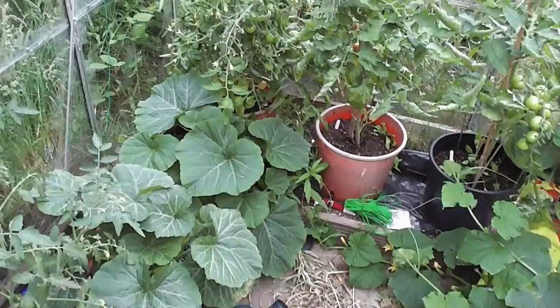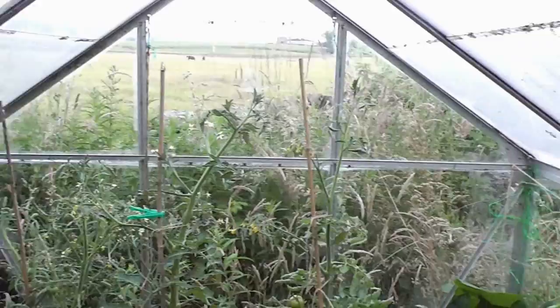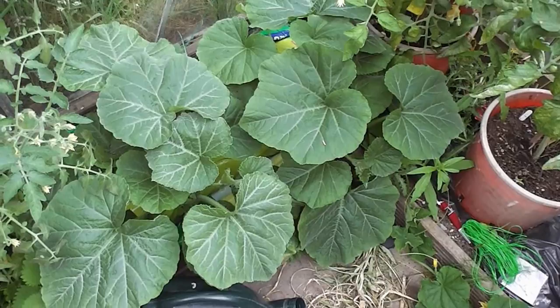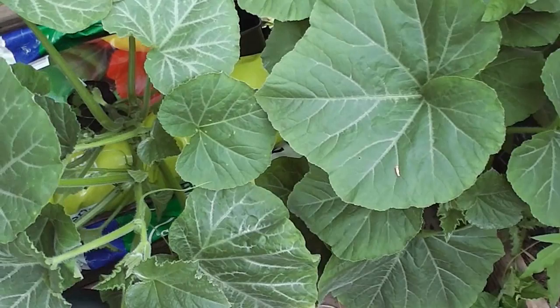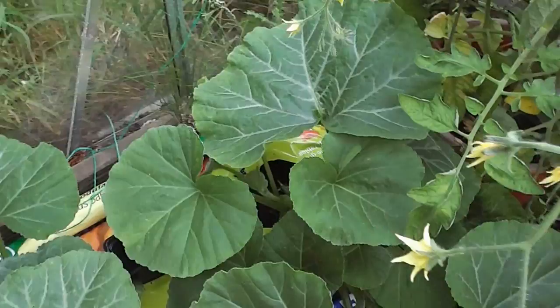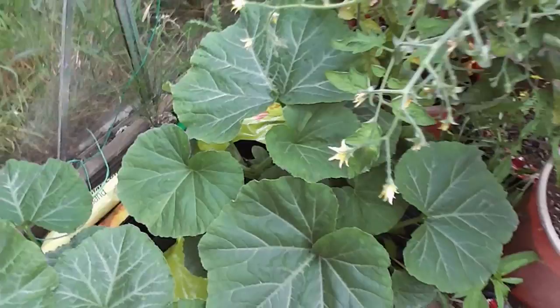From one greenhouse to another, this is my really neglected one up at the plot. The grass is about eight feet tall and I just don't really look after it - I've just chucked all my reject stuff and spare stuff in here, but it's doing really well remarkably. These are like a dwarf bush type butternut squash that I'm growing in grow bags, and there's a few little miniature fruit appearing.